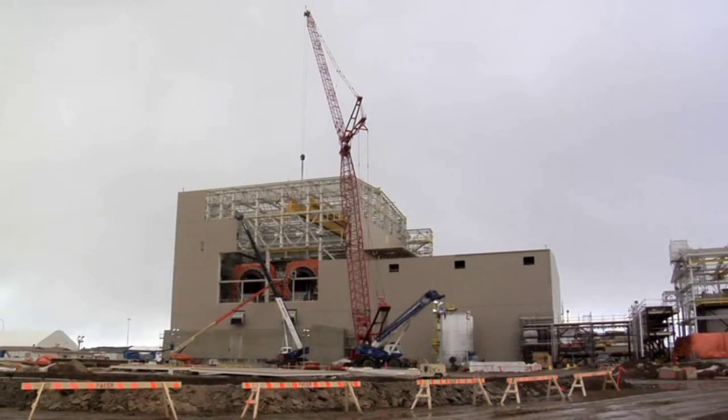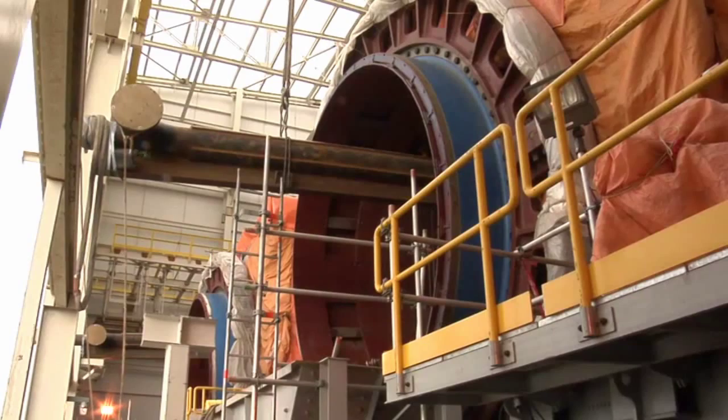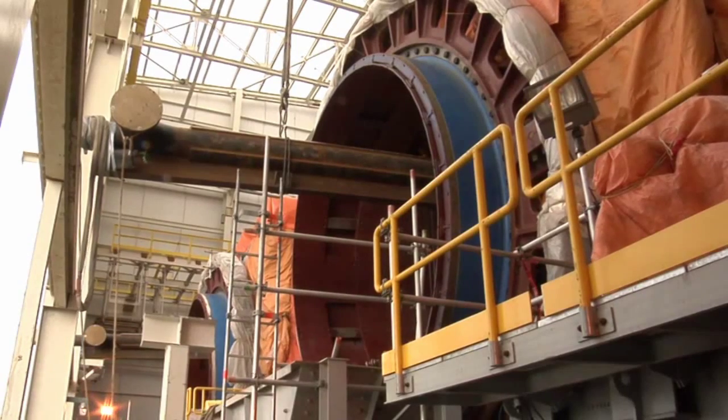Notice the large non-metal pipe bringing water to the breakers — it's long since buried. The breakers have since been enclosed. That 36-inch pipe feeds other pipes that bring lots of water to the sparge pipes that run down the center of each breaker.